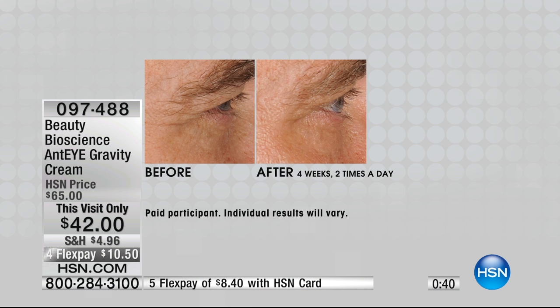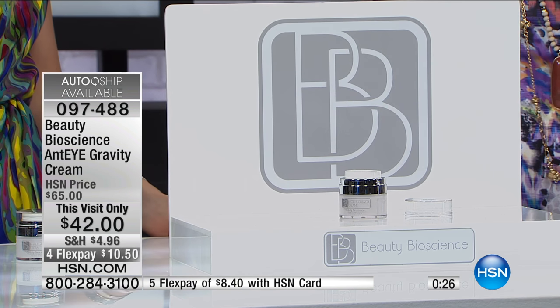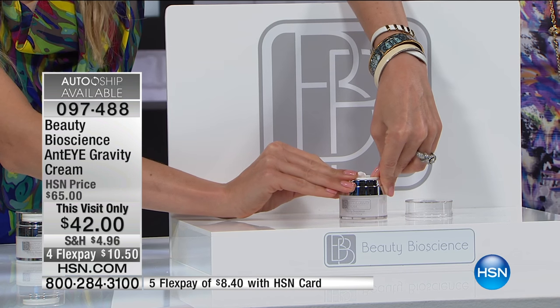Put $8.40 on your HSN card. Give this a try — we have a bit of a hold, everyone's jumping in. This is very limited. This may not even be in any other shows — it might be the last time you see it on air and maybe ever at this price. At $42 this visit only, if you have $10.50 room on any major credit card, try this eye cream. I haven't even gotten to do a presentation with it in the five years Jamie and I have worked together because it always sells out. Everything has a 30-day money-back guarantee here at HSN.